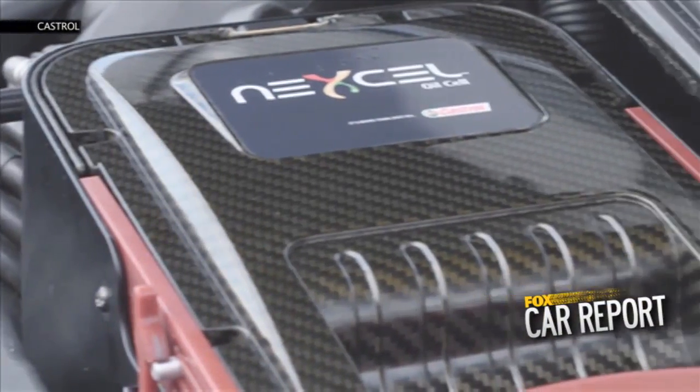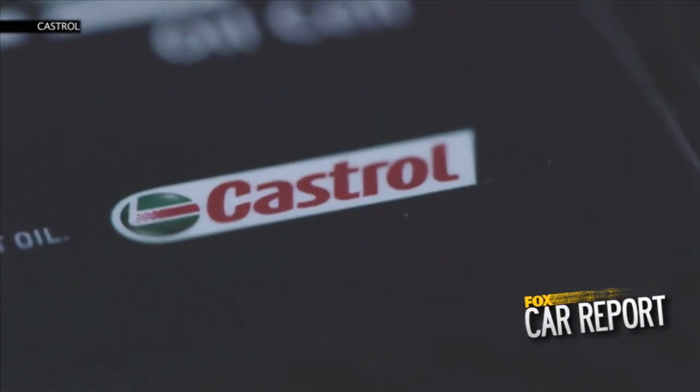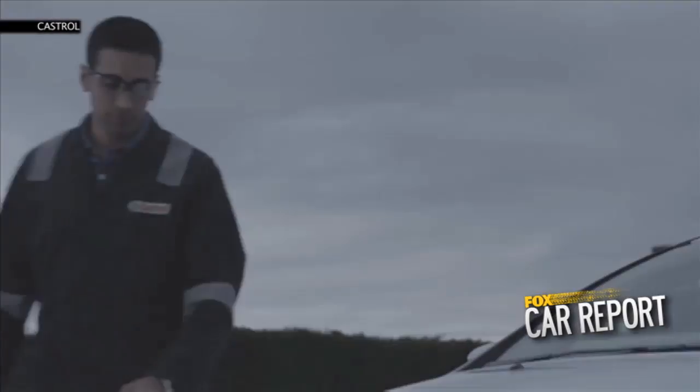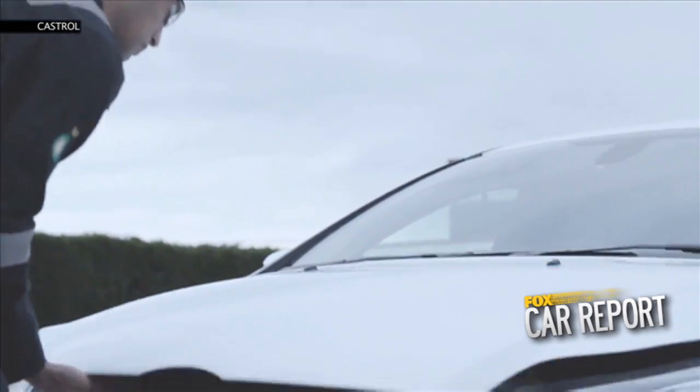The lube job of the future may really happen in a jiffy. Castrol has developed a new technology called Nexcel that could allow car owners to change their own oil in just 90 seconds.